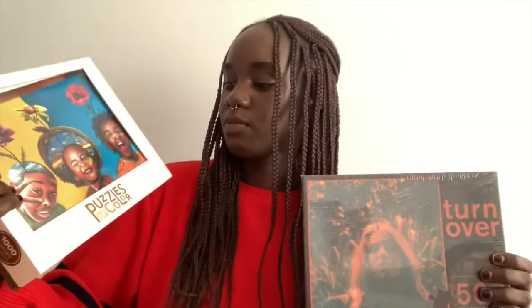So for this month I have two puzzle options: this one is a thousand pieces, and this one is 500 pieces. I've never done a thousand-piece puzzle on my own, so I think that will be a new adventure. The 500-piece one might take me a while even though it has fewer pieces, because the colors look very similar. So for this month I'll go with the thousand-piece one.